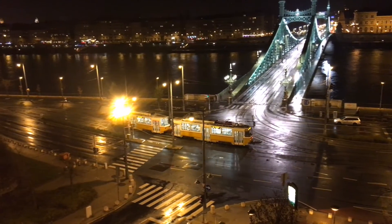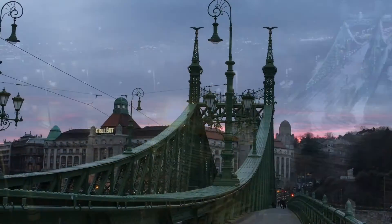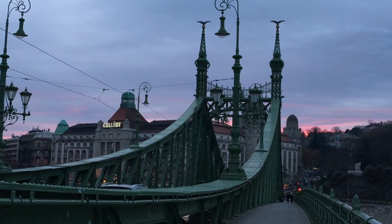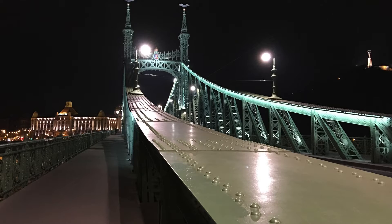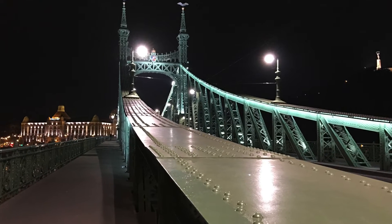For me, this bridge is a must-see feature in a must-visit town. And here's a Budapest bonus — the city is located in such a way that it is a great jumping-off point for other European destinations.